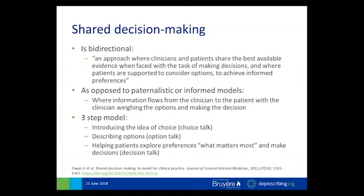In this paper, the authors propose a three-step model: introducing the idea of choice to the patient — that there could be different options; then describing the options; then helping the patient explore preferences around what matters most and making decisions. I would suggest that people take a look at this paper, because they've got quite a few conversation starters around those individual topic areas that are too large to include in the presentation but are valuable.